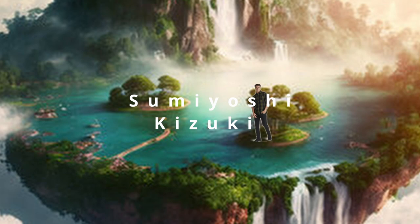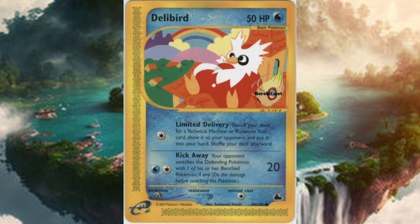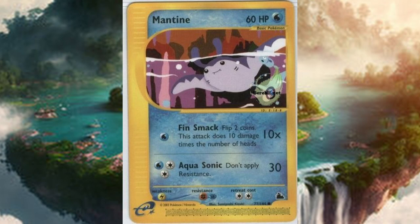Our next artist is Sumiyoshi Kizuki, one who I'm always delighted to review due to the conflicting and unique style that they have, starting with the Electrode, which seems to be trying to electrocute everything that stands around it, as it conjures up a storm that strikes many lightning bolts onto the ground, with some nice gothic-looking sharp buildings in the background and rain droplets splattering around the card. The Delibird just appears to be chilling as it sits on top of a house, as a rainbow forms in the background, and more houses and mountains can be seen in the back.